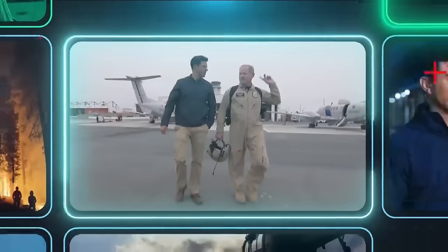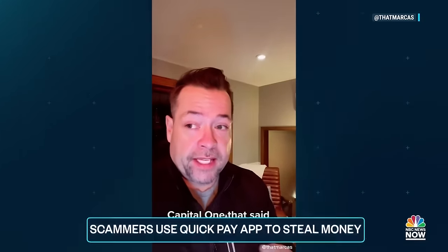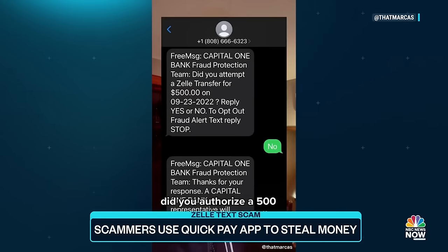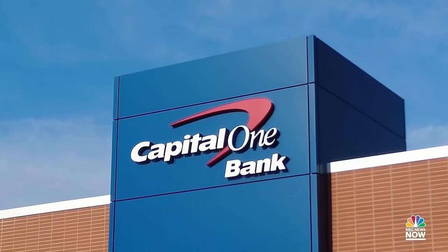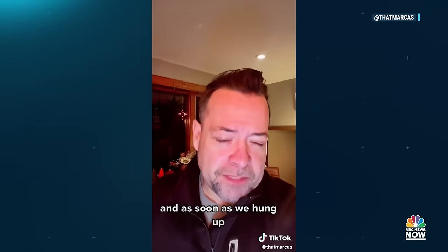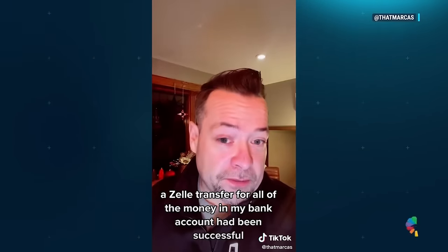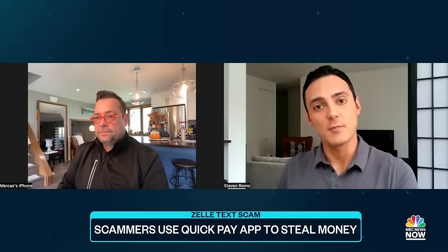A growing scam warning tonight: quick payment services like Zelle are very convenient, but they can also make scammers' jobs easier. For 45-year-old Marcus Miles, it started with a text from an unknown number — 'Did you authorize a $500 payment through Zelle? Yes or no?' Then a phone call from a man claiming to work for Capital One. In just minutes, a scammer convinced Miles he was being hacked and had to hand over his account information. He immediately got a notification that a Zelle transfer for all the money in his bank account had been successful — an entire checking account stolen just like that.